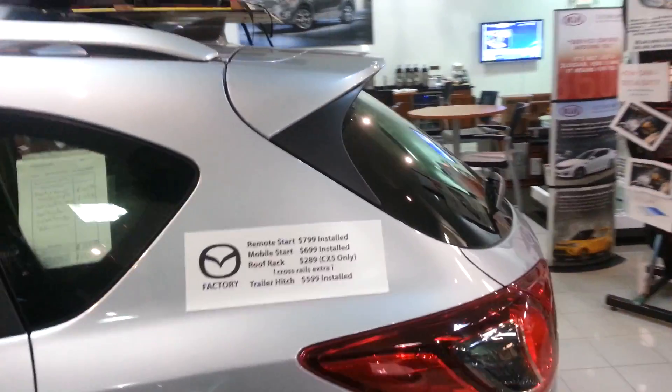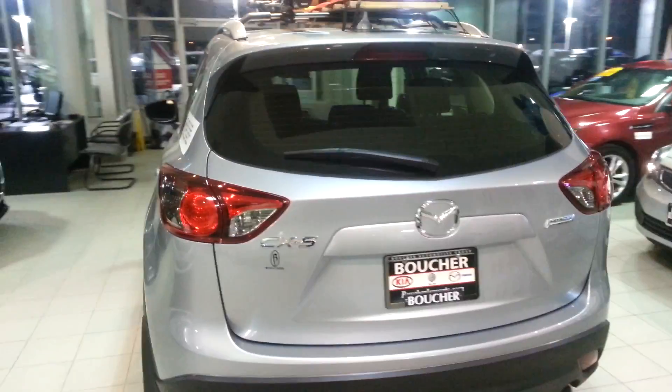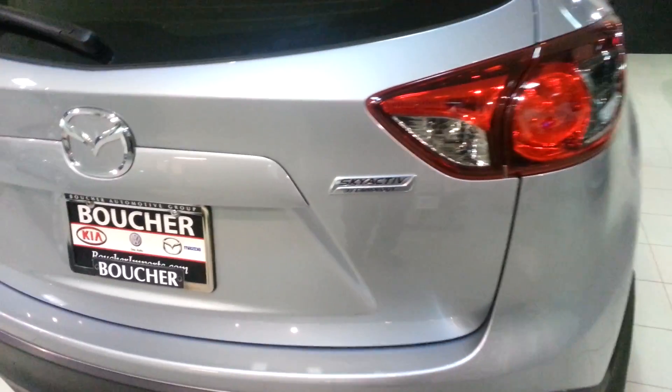As you look toward the back, the spoiler in the back — all the way from the glass to the back — you can see that zoom-zoom feature that Mazda always wants to present within a high-performance 2.5-liter engine, which is very important about this vehicle.